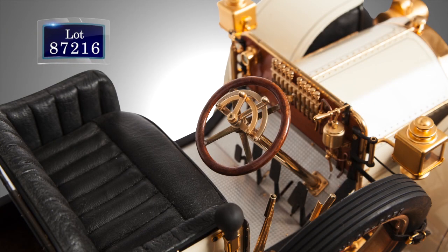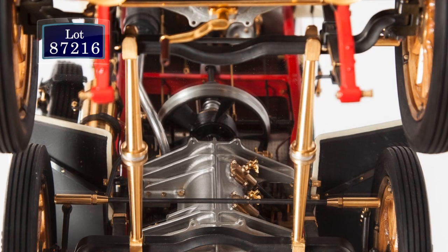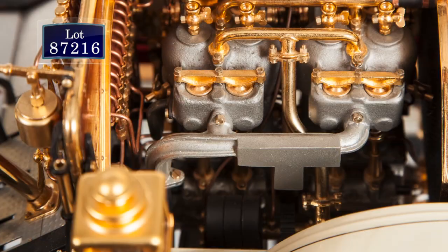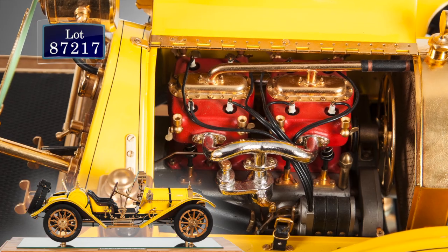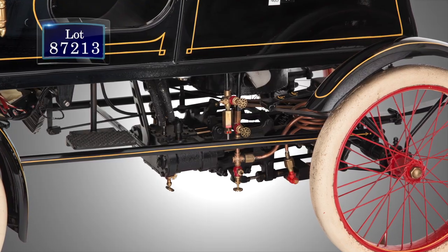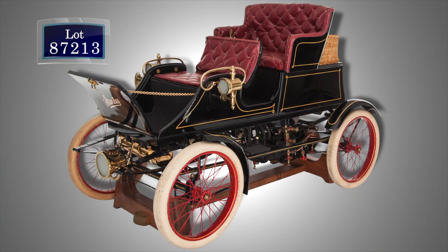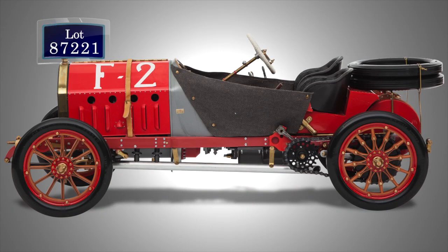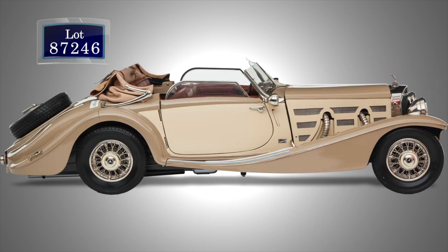Glenn Reed's collection of model cars is perhaps the finest ever to come to auction. Look at the standard of these models — the detail, the authenticity, the precision. Many of them are fully operational and hand-built. I like this, the Stanley Steamer, rarely seen in a miniature model. Glenn's collection includes a large selection built by model master Brady Ward, mostly from poché models made in Italy, which are considered the most detailed and sophisticated of all models, most of them with well over 2,000 individual parts.